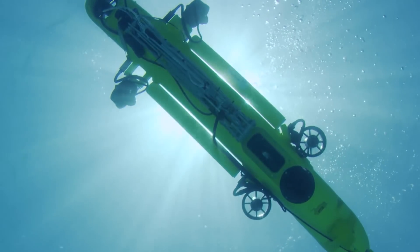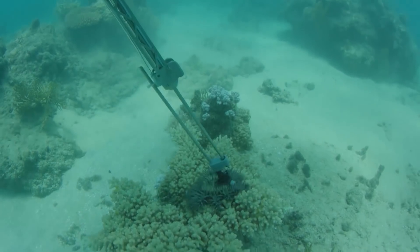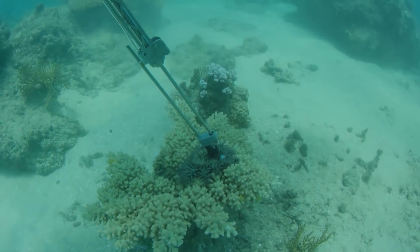One of those problems is around crown-of-thorns starfish and we've built robots to help control their numbers. These are starfish that are literally eating the reef away and they're in big outbreak proportions at the moment.